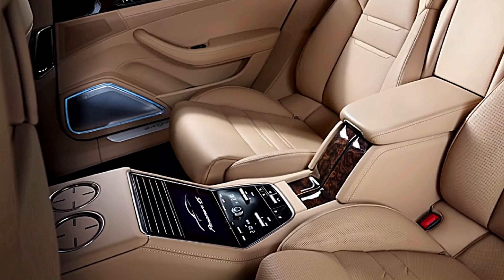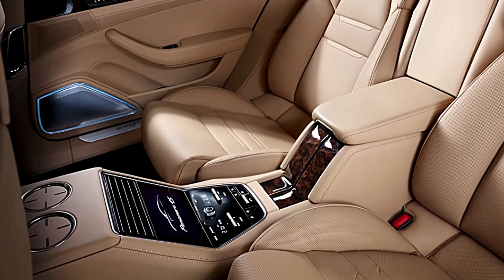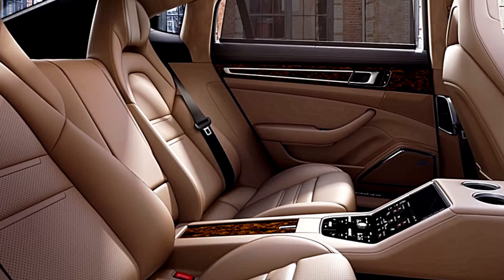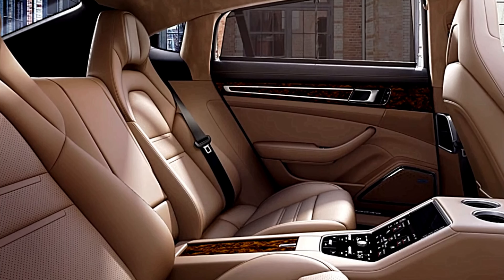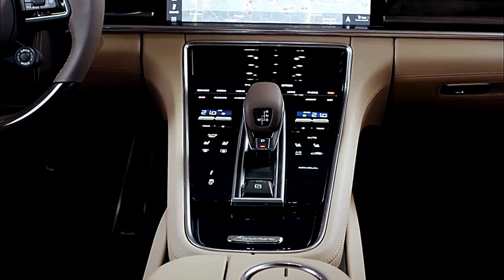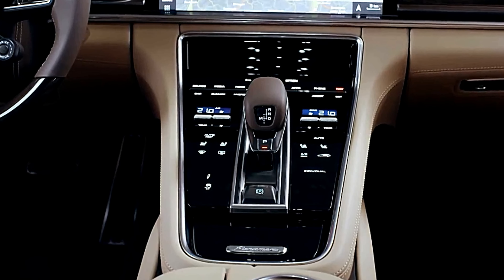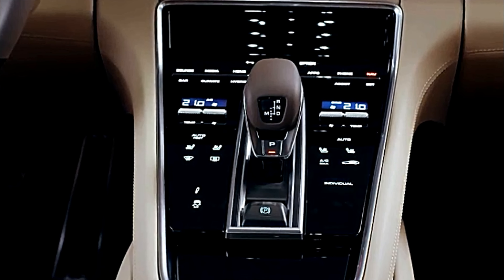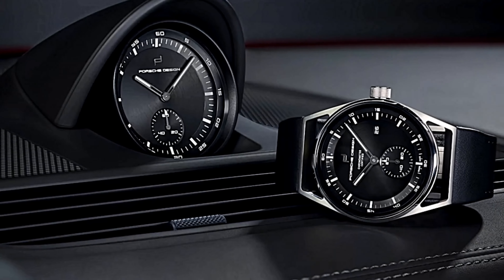Unfortunately, the infotainment system isn't as easy to use as it should be. Although it has desirable features such as Apple CarPlay integration, navigation, and a Wi-Fi hotspot, the menus are complicated and many functions could be more intuitive. As it is, the system can be distracting to operate while driving. Strangely, Android Auto capability and wireless phone charging aren't available.